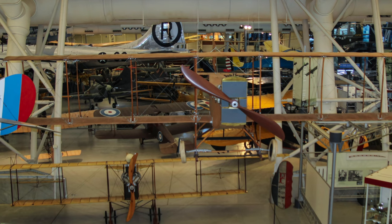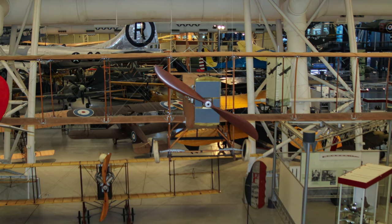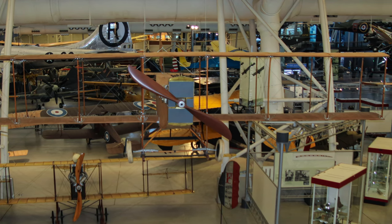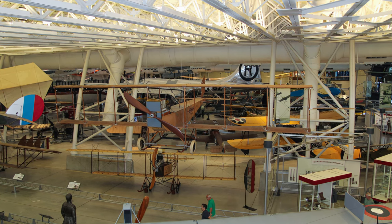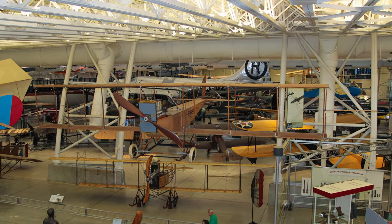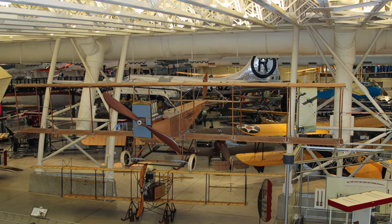Introduced during the spring of 1912, the Benoist Korn Type 12 was a two-place tractor biplane, and was one of the first closed fuselage tractor airplanes to appear in the United States. It is a prime example of pre-World War I U.S. aeronautical technology, as most American aircraft produced during this period were direct copies of Wright, Curtiss, or European machines.